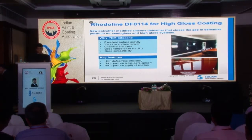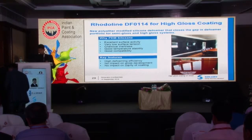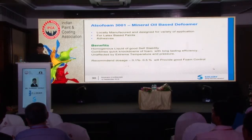Rodilin DF0114 is one deformer for clear systems — for water-based wood coatings or applications where gloss is very important and high gloss must be maintained, Rodilin DF0114 is recommended. There is another locally manufactured deformer, Adsofoam 3001. The unique property of this product is that it has good foam knock-down efficiency and can be used across a range of PVC — from low, medium to high PVC systems. This single deformer can serve the purpose.